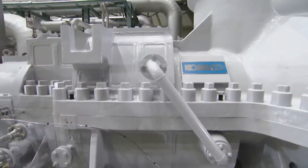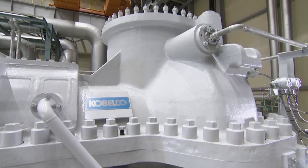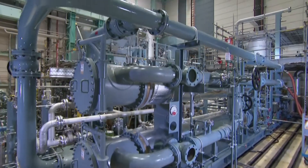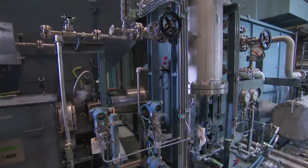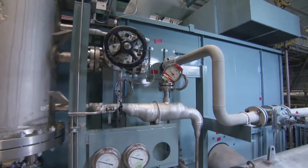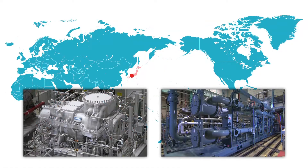Our oil flooded screw gas compressors can handle discharge pressures up to 10 megapascal gauge — the world's highest — and have a reputation for low energy consumption and high reliability.